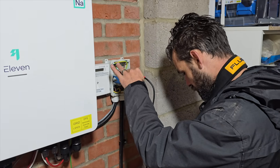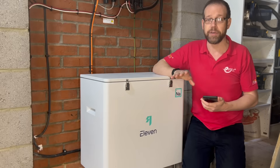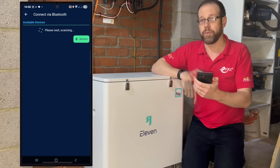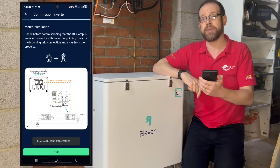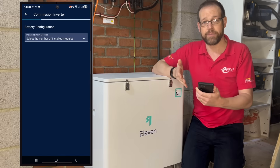After carrying out the relevant tests for the new circuit, it's now time for the big moment — powering up and commissioning. This is something that Eleven Energy really pride themselves on: the ease of the commissioning process. On the installer app, you scan for devices and the inverter will connect to your mobile device via Bluetooth. Once connected, select it to commission. It gives you a handy reminder on the metering connection, ensuring the CT clamp is pointing the right way. Then tell it how many battery modules you've got connected — in this case, it's two.